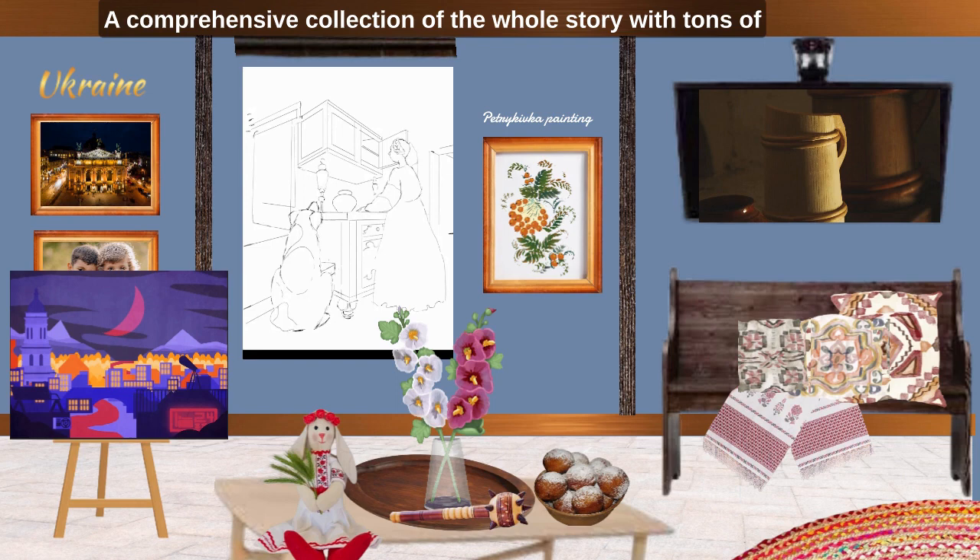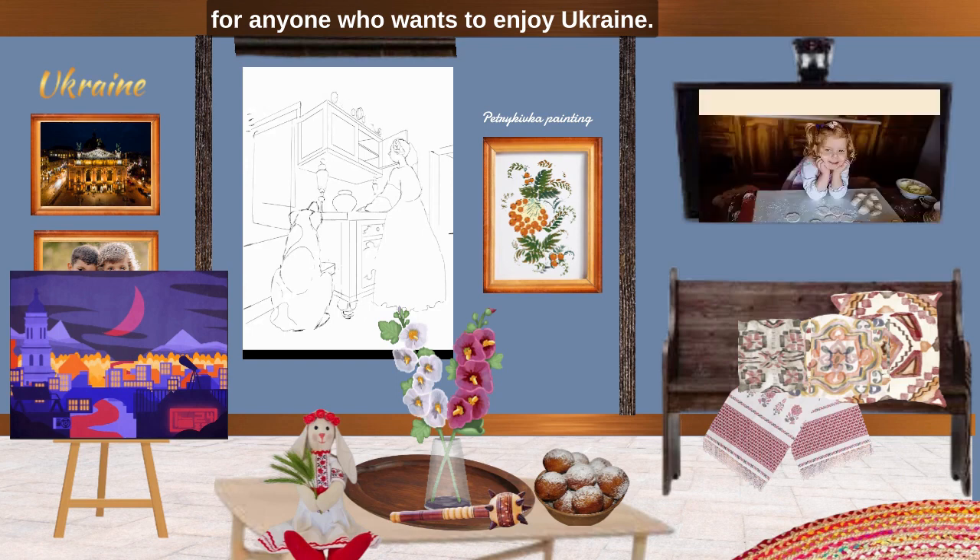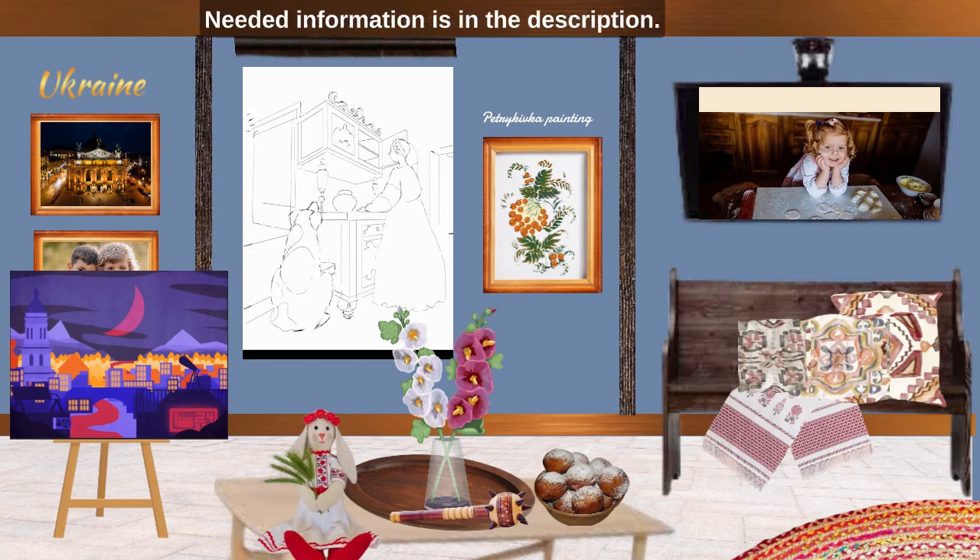A comprehensive collection of the whole story with tons of regional art is available as a flipbook for anyone who wants to enjoy Ukraine. Similar collections are available as videos and flipbooks for many other countries. Needed information is in the description.